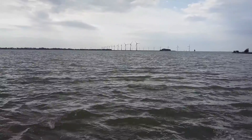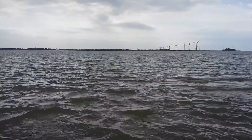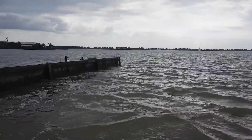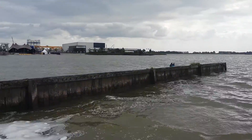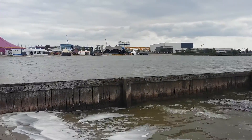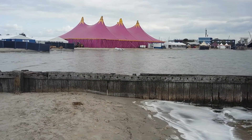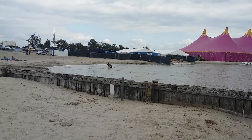Let me just take you through a 360-degree view of the beach — it's such a nice beach, such a cute, cute beach. Look at that, so pretty, so tranquil, so beautiful.